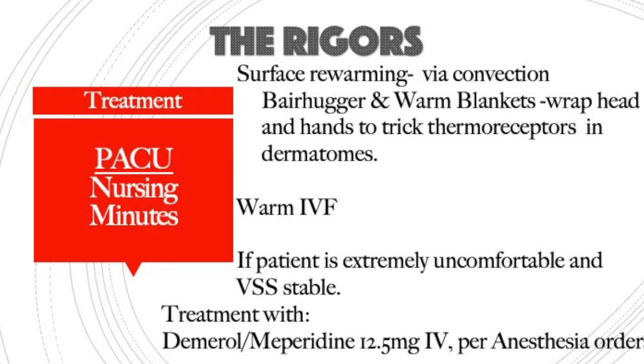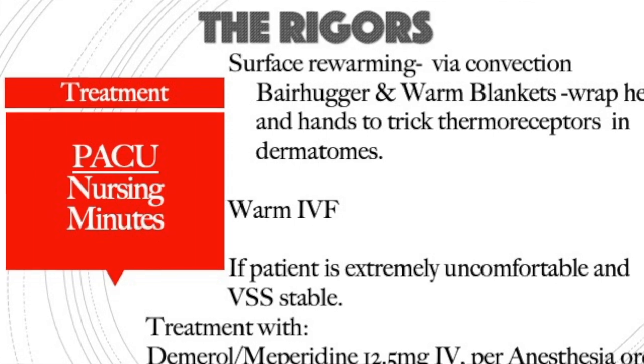So how do we treat rigors? Surface rewarming is the easiest way to address it. What you're doing is trying to trick the thermoreceptors on your skin. You have many thermoreceptors on your hands, face, and feet. If you can wrap the patient's head, neck, upper trunk, and arms in warm blankets, sometimes that alone will stop the shivering because you're tricking those thermoreceptors into thinking they're warmer than they are.